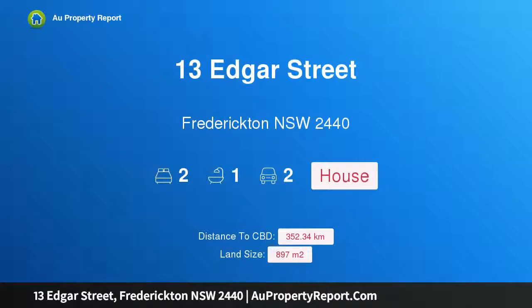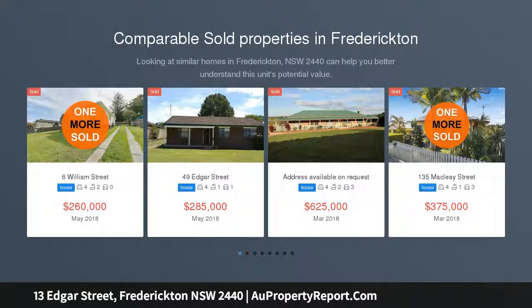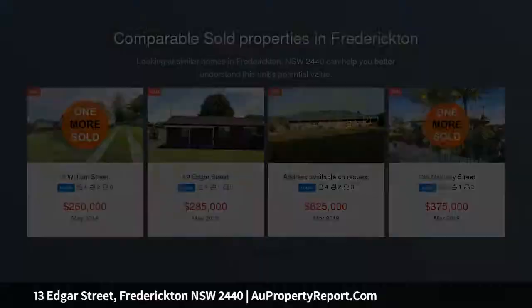Hi, I am glad to introduce Property 13 Ecker Street, Fredericton, NSW 2440, ready for rejuvenation. Auction on site Saturday the 30th of March at 1:00pm. This is the time when it pays to have mates.